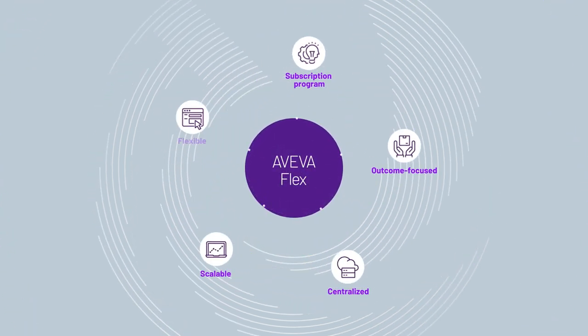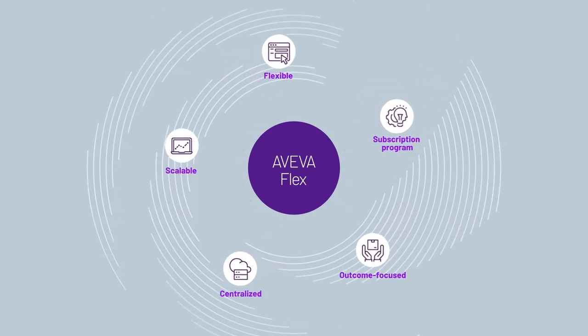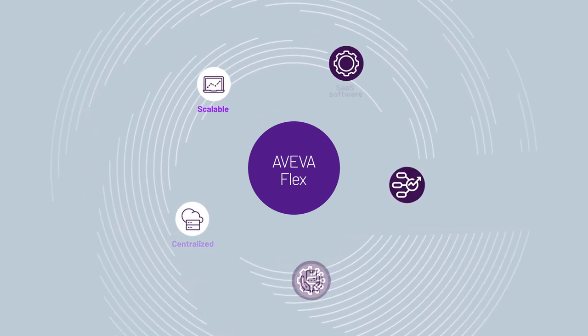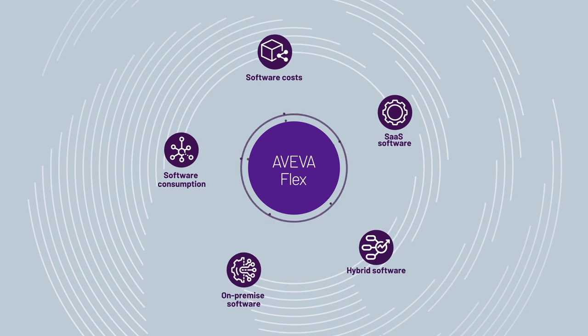There is. It's called the Aviva Flex Subscription Program. You can now manage all of your industrial software — whether SaaS, hybrid, or on-premise — their consumption and costs in one place.